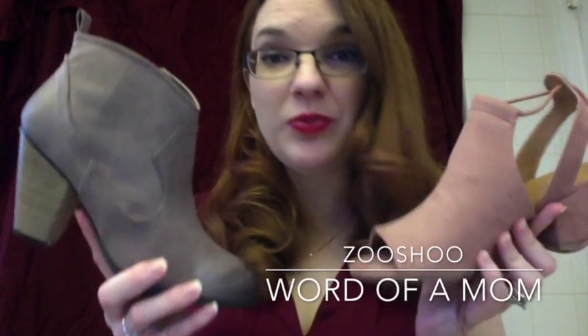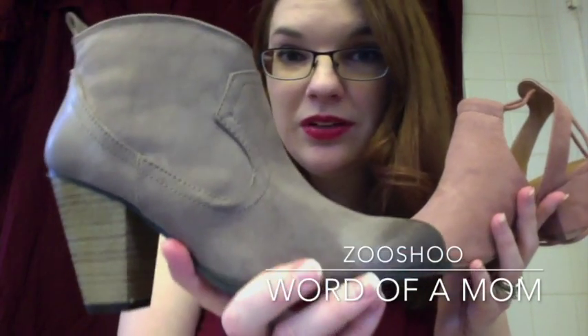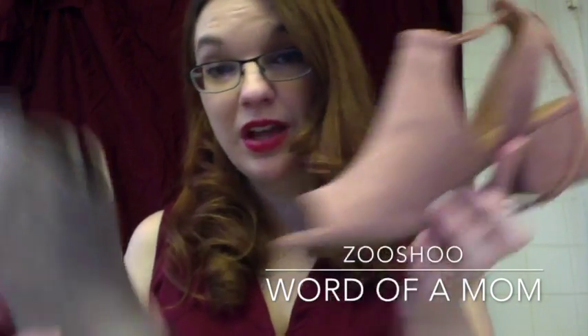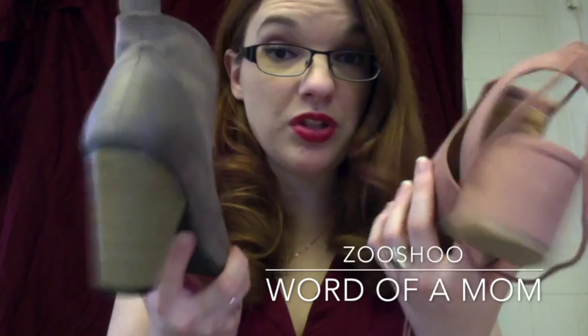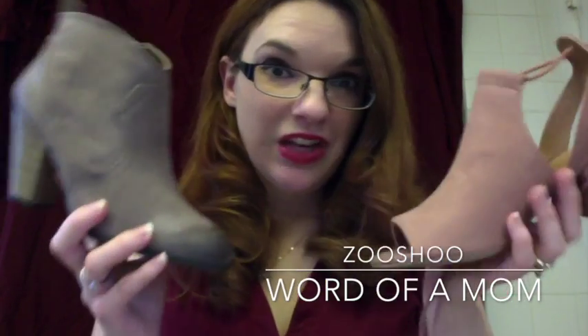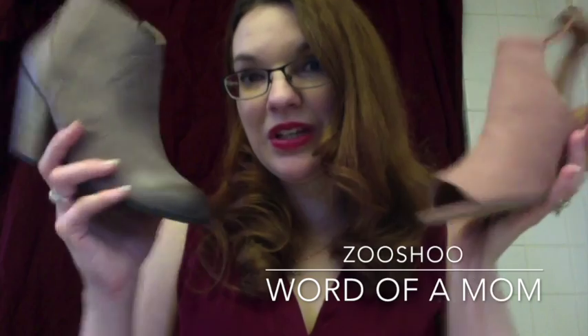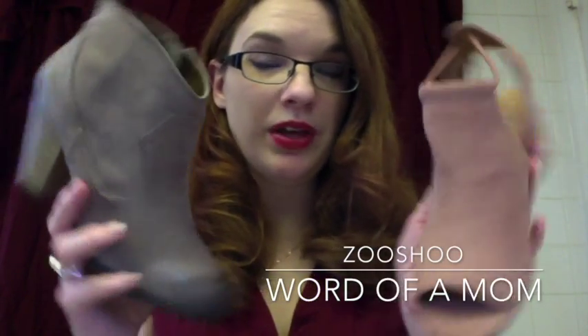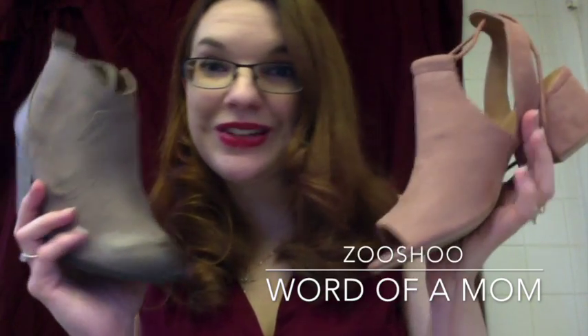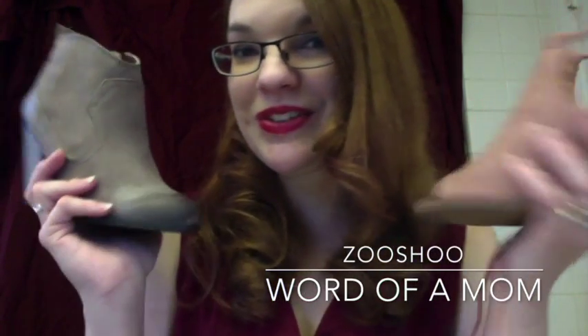Well, I hope you liked my video review on these two great shoes from Zushu — this one's from Cupid and this one's from Jay Adams. I will leave a link below for these two shoes if you're interested in purchasing one or both. If you enjoyed this review, please subscribe and like this video so you can see more from Word of a Mom. Thank you for watching and I hope to see you soon.